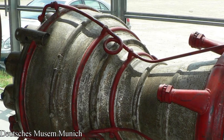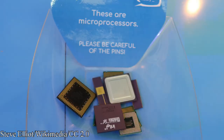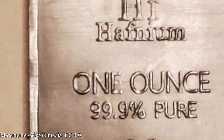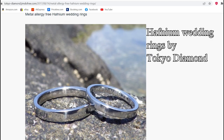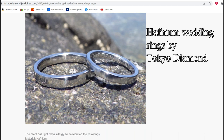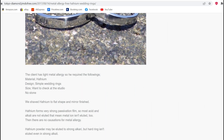Other uses include alloys with other metals for liquid rocket thruster nozzles, microprocessors, lamps, and even in the bullion element collector market as well as jewelry. Here are some rings made of hafnium offered by Tokyo Diamond in Japan. The price of these rings appears to be over 2,000 US dollars.